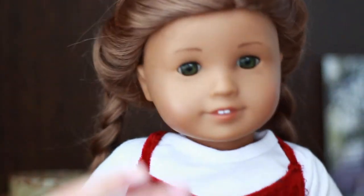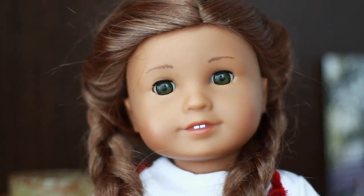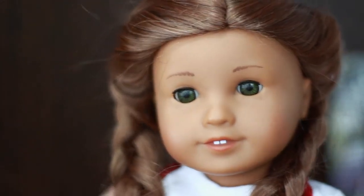My favorite doll to photograph lately has been Miss Kanani. She's just been really photogenic lately and she looks so adorable in these braids that I put her in, and I've been loving photographing her lately.